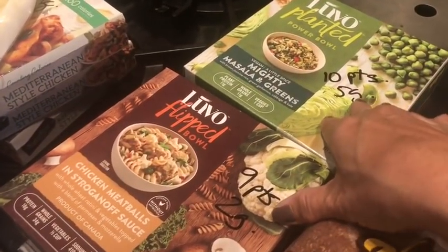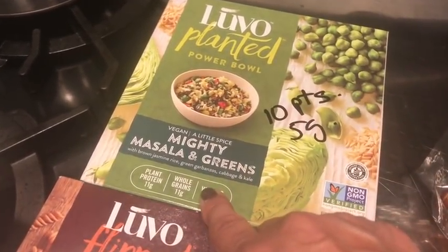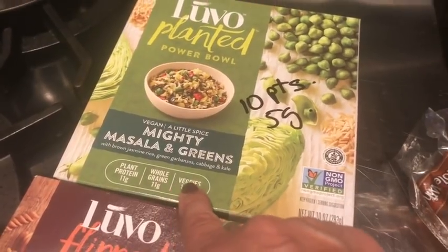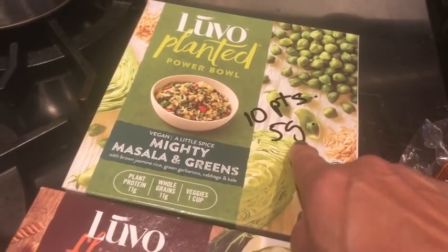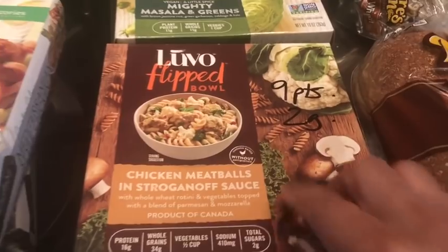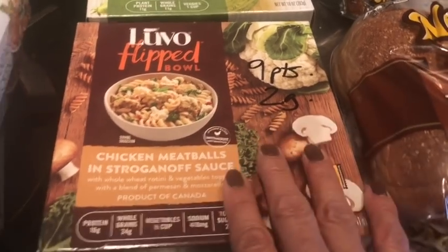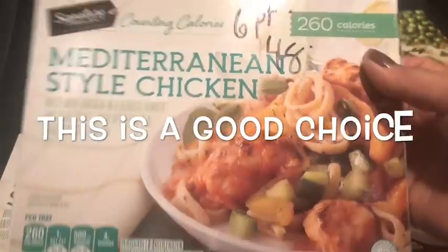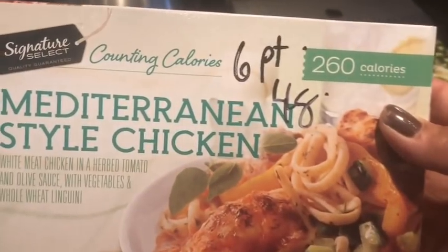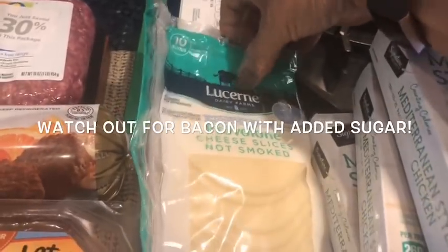Sometimes I get things on sale in the freezer department, and I think this was a mistake. It looked really good — this Luvo Planted Power Bowl with grains in it: brown rice, garbanzo beans, cabbage. It's 10 smart points — I just don't understand that — and five grams of sugar. This one is chicken meatballs and straggado sauce: nine smart points and two grams of sugar — not as bad. And this one fares a little better: Mediterranean Signature Select style chicken — six points, four grams of sugar, and 260 calories. This one fits nicely into the Weight Watchers program.